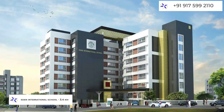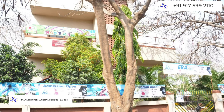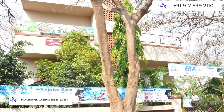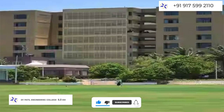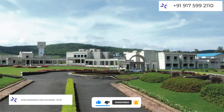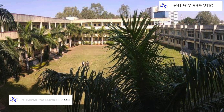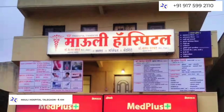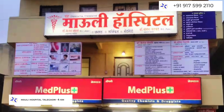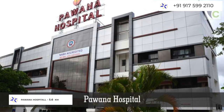Eden International School is about 3.4 km, Ambrose International School is about 2.8 km, and Telpade International School is about 5.7 km. For hospitals, there is one at 2 km distance and Poona Hospital at 5.6 km distance.